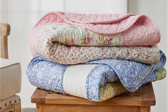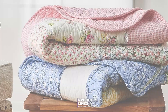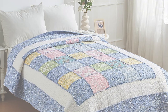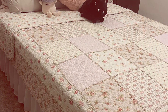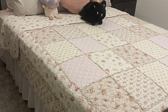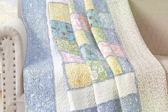Number 1: Cozyholy Cotton Patchwork Quilt in a delightful twin pink floral design. This quilt is a visual treat with an intricate patchwork pattern that exudes a charming vintage vibe. The soft pink floral prints are both soothing and stylish, making it a perfect addition to any bedroom decor. Crafted from 100% cotton, this quilt promises unmatched comfort and breathability, perfect for a cozy night's sleep. The high-quality cotton ensures the quilt is lightweight yet warm, ideal for year-round use.